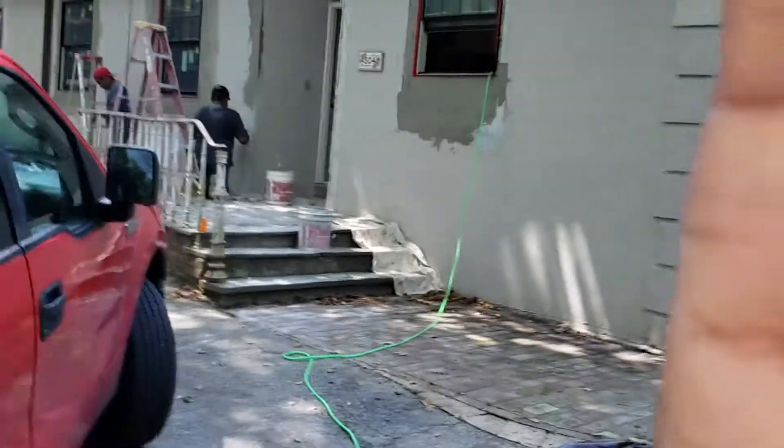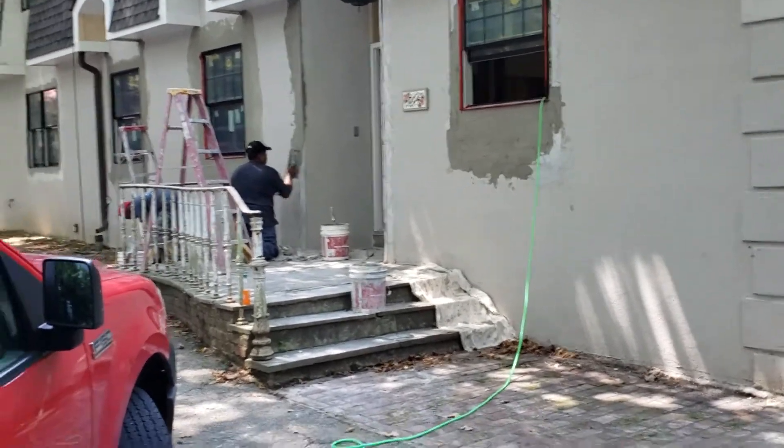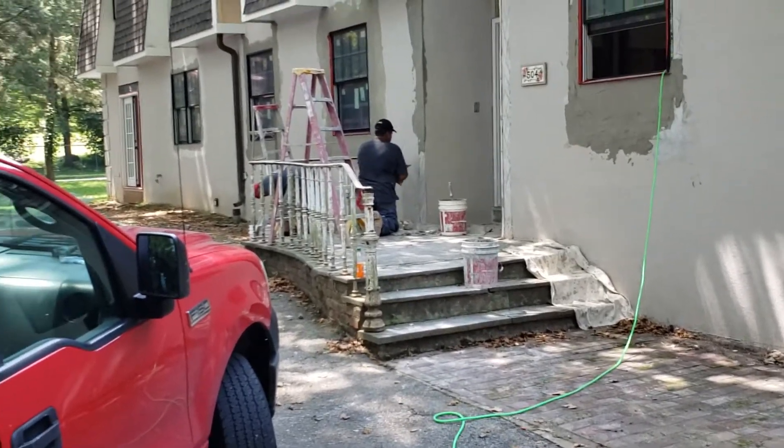Today we're on our Lower Merion project. This is a total renovation project. Some of you guys might remember the pictures or video we took beforehand. This project was an English Tudor and they're trying to turn it into a French country look.